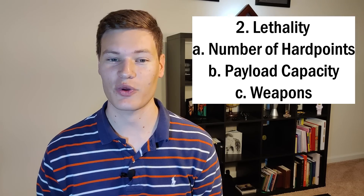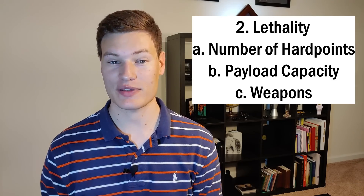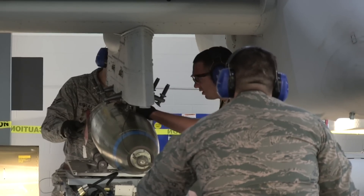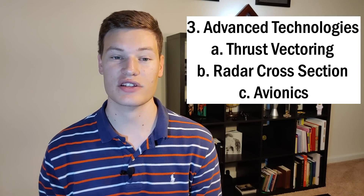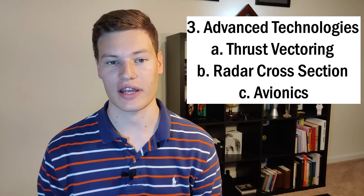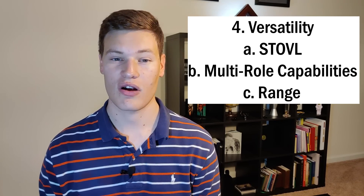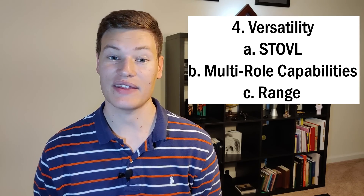Some of the things I considered when looking at lethality were the number of hard points, the payload capacity, and the weapons on board. A hard point is a point on the aircraft that you're able to connect weapons to, such as bombs or missiles. For the advanced technology section, I included things such as thrust vectoring, stealth technology, and other avionics. And when considering overall versatility, I considered things such as whether or not it can do a short takeoff or vertical landing, its multi-role capabilities, and its range.